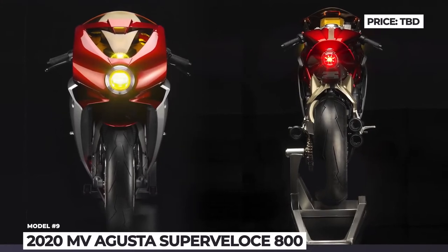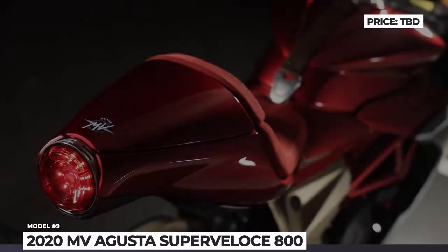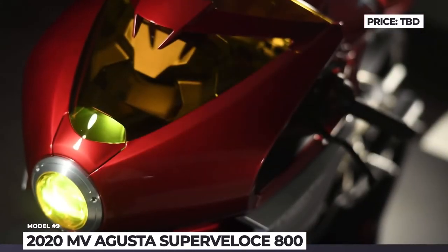The fairing is all carbon fiber and envelops the frame and engine like a second skin. The tech specs have not been released yet, but the bike is likely to get a 798cc three-cylinder engine that outputs 148 hp.